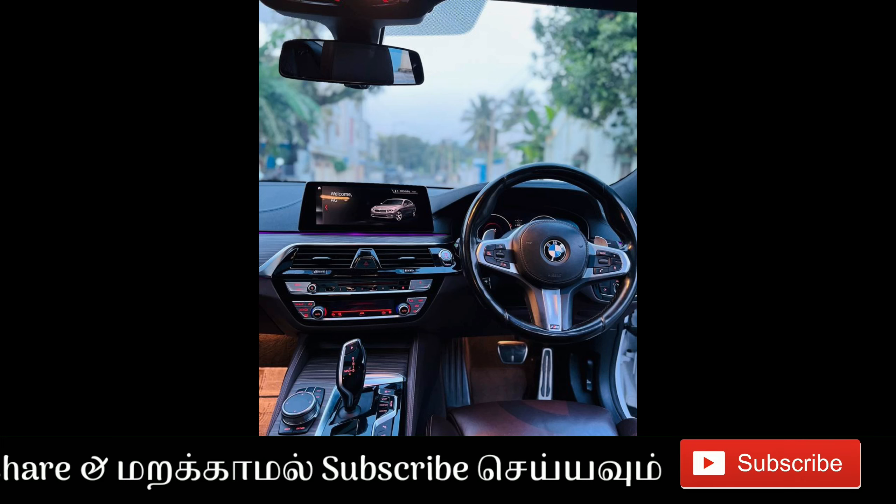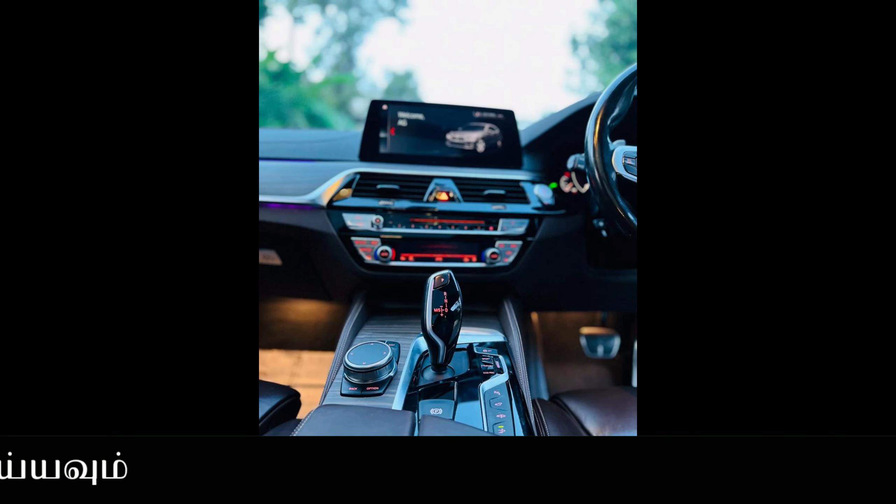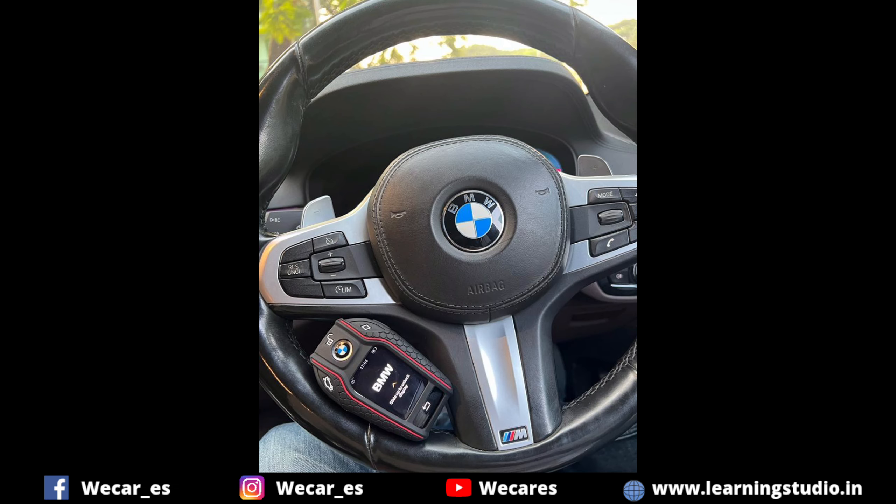There are 7 airbags, fully top-end. There is an 8-speed automatic transmission gearbox. There are steering mounted keys.